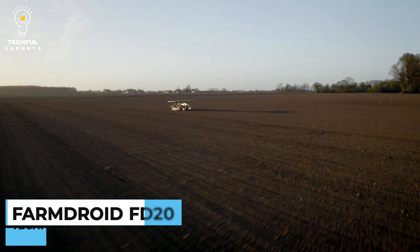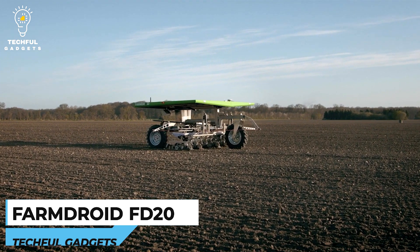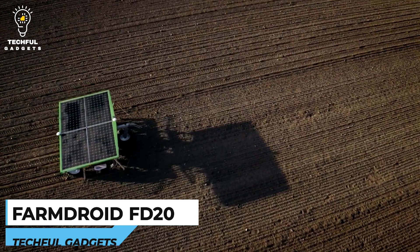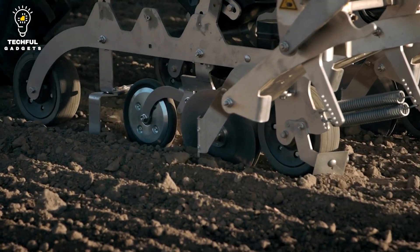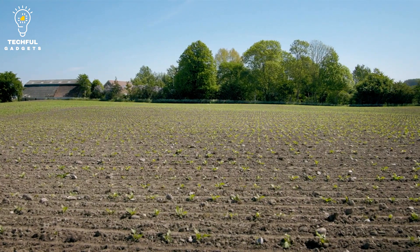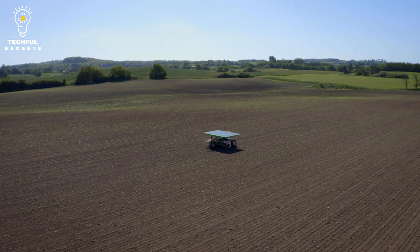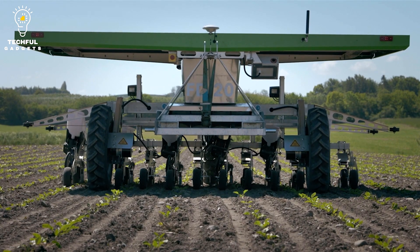Number 6: FarmDroid FD20. FarmDroid FD20 is an innovative field robot that helps farmers and plant breeders reduce their costs of sowing and weeding in a CO2-neutral and ecological way. FarmDroid has created a fully automatic lightweight robot that automates sowing and weeding, cultivating the soil ecologically and CO2 neutrally without any risk of damaging the soil's microstructure because of heavy equipment.